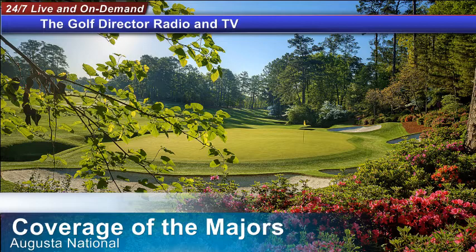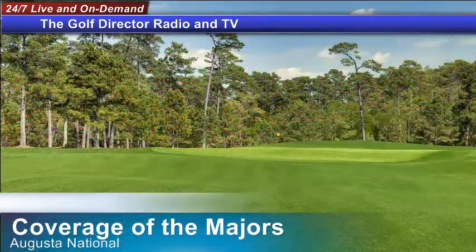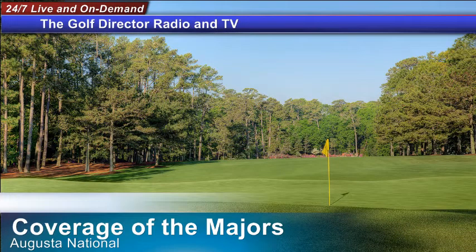Now let's move to what I feel is one of the better golf holes on the back nine at Augusta National — number 14, Chinese Fir. It's a 440-yard par four that doesn't get a lot of attention. You're watching what happens on 13, and even when the final group comes through, you don't see much coverage of their approach on the 14th hole. It may seem like a straightforward par four, but it's a lot tougher than it looks — and it doesn't even have a bunker on it.